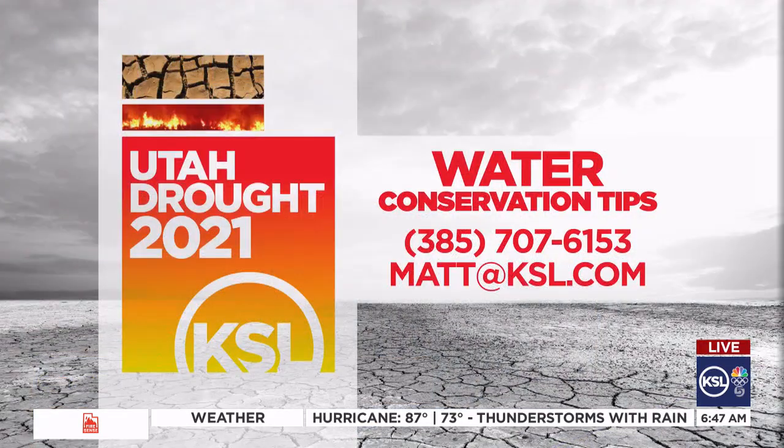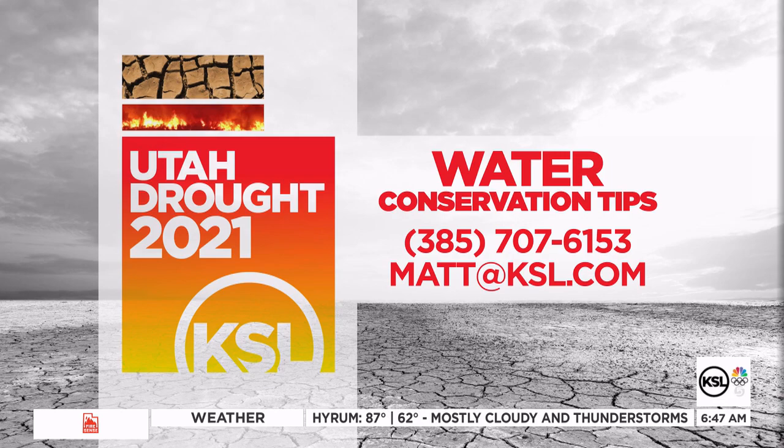If you have an idea for a way to save water and you'd like us to put a little investigative math to it to see just how much water could be saved, let us know. The number is 385-707-6153, or you can email me at matt@ksl.com.